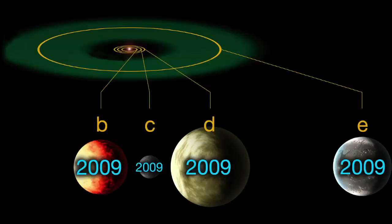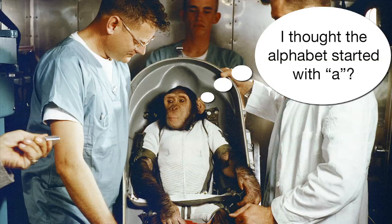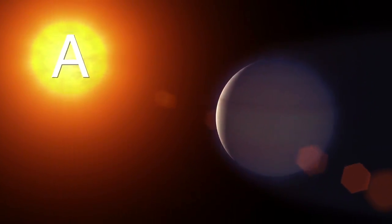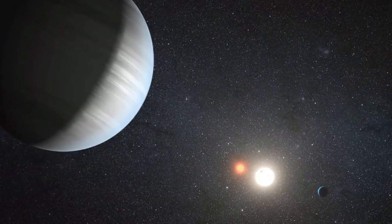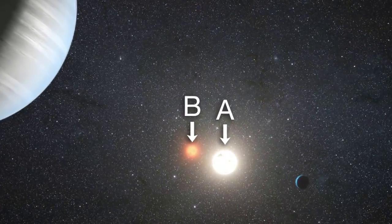Now if later on astronomers find a new planet orbiting the same star, it will get the next unused letter, regardless of where it orbits. You might be wondering why the planets start with the letter B. That's because astronomers use a capital A to indicate the star in a solar system, or the brightest star if there's more than one. So in a binary system, the brighter star would get a capital A, the dimmer star would get a capital B, and the first planet would get a lowercase b.